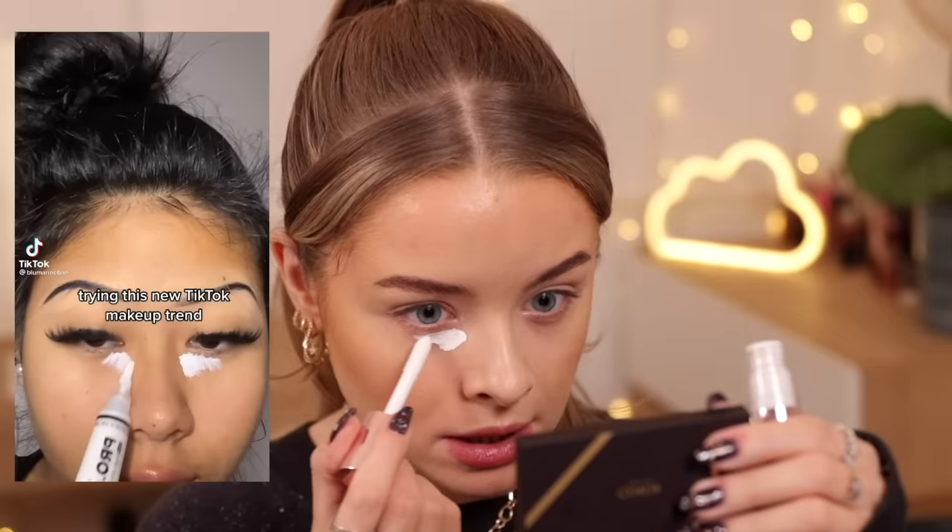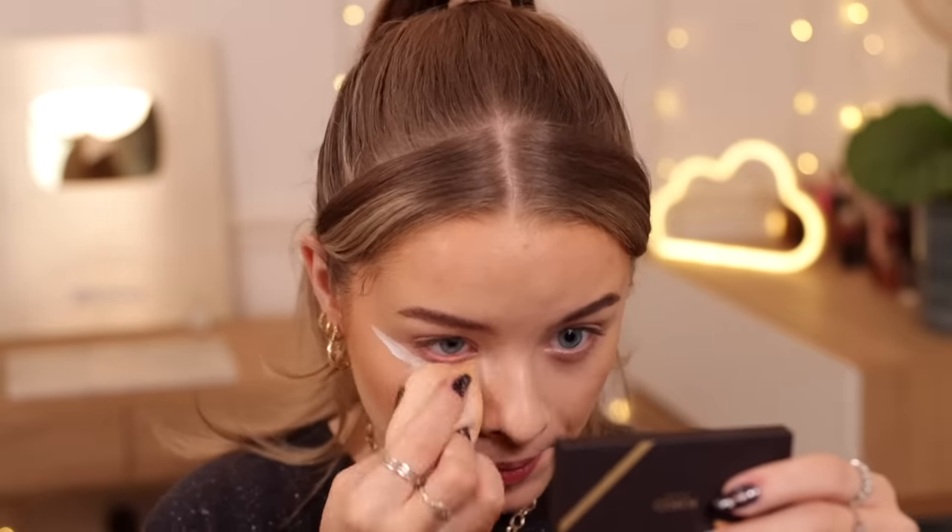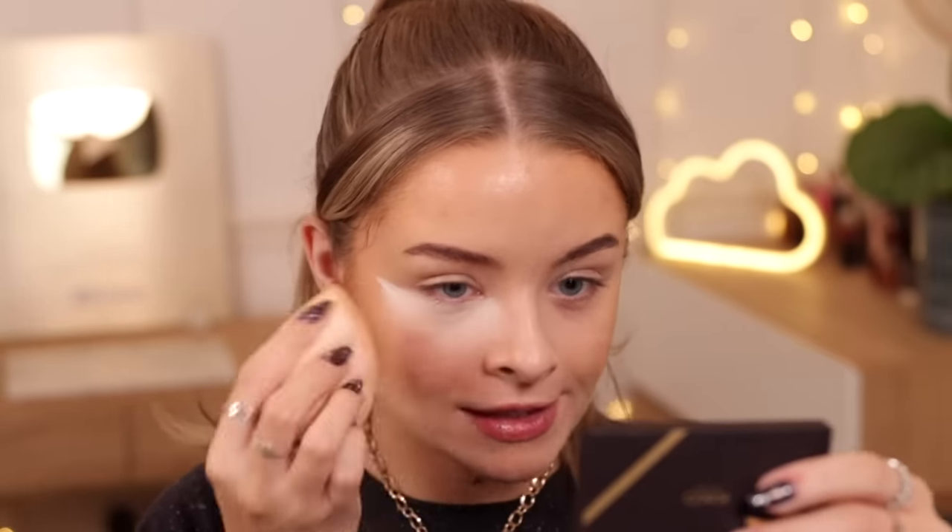I'm going to try this on one side of my face and then try a different concealer hack on the other so we can compare. I'm just quickly going to put some cream bronzer on first because in the other hack she's already got her bronzer done. Okay, cream bronzer is done. Let's apply the white concealer — I'm going to use the Revolution Conceal and Correct Concealer in the shade white. She does like a mini little triangle and then drags it up and blends it out.